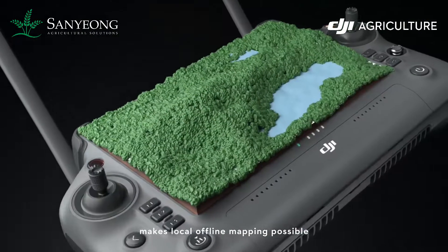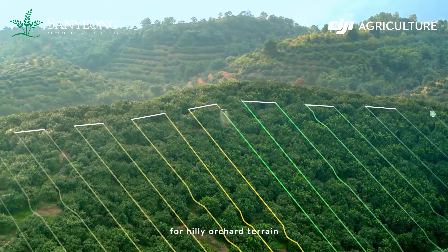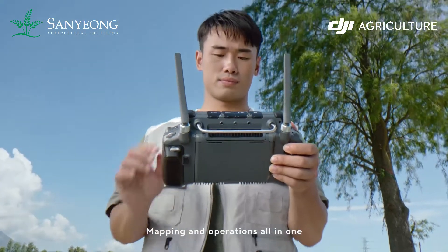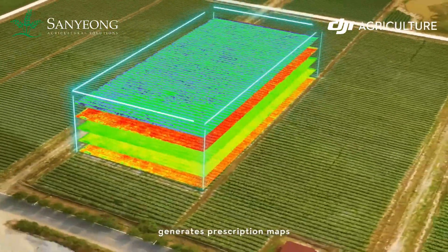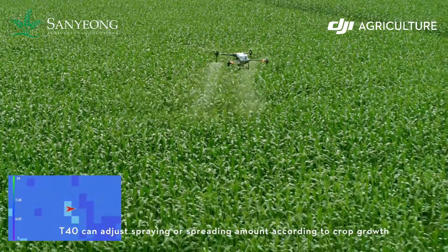With the all-new intelligent remote controller and DJI RPC K2 mobile station, local offline mapping is possible. Generate precise 3D routes for hilly and difficult terrain. Hassle-free route planning for farmland operations. Mapping and operations all in one. P4 Multispectral generates prescription maps.